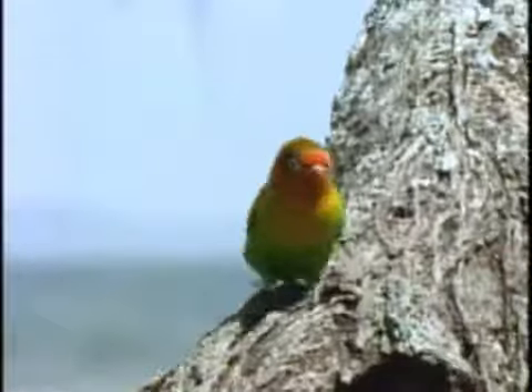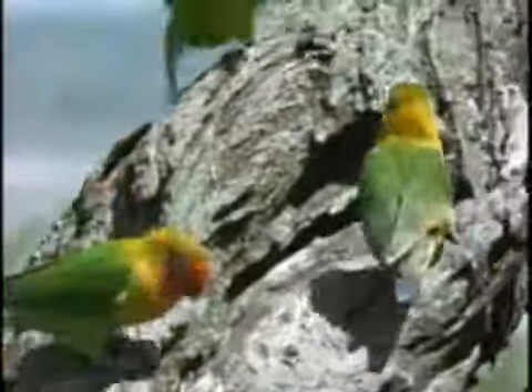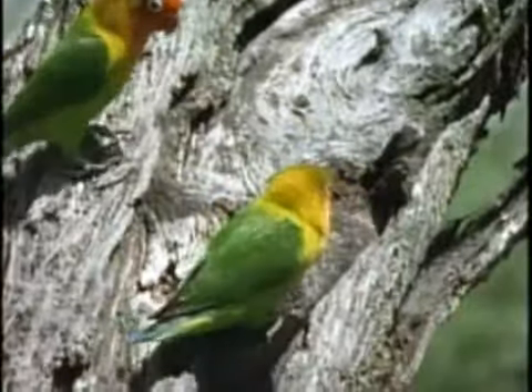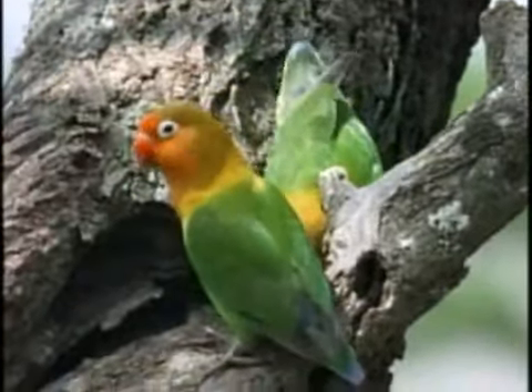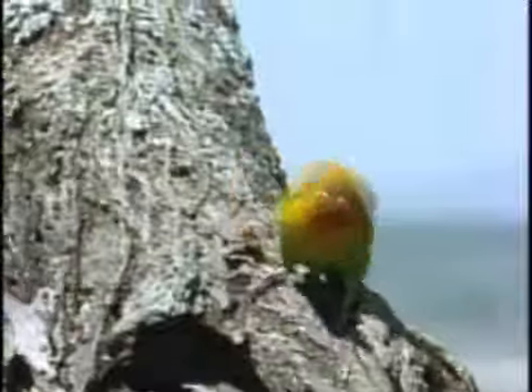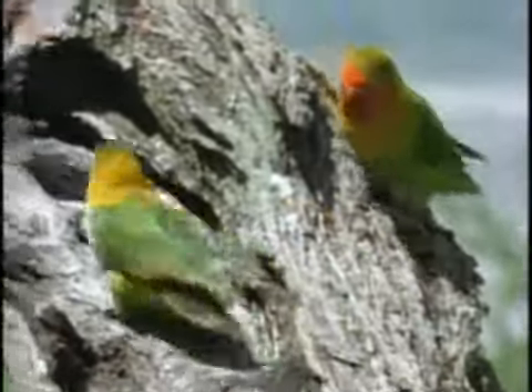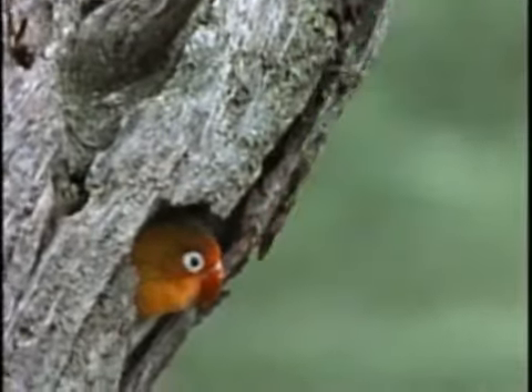Here in an umbrella thorn tree in Tanzania, Africa, some Fisher's lovebirds are looking for a nice hollow in which to nest and raise their young. The lovebird is a small, stout member of the parrot family. They're like humans in that location is a very important factor in finding a home. And sometimes you find just the right spot, only to discover somebody else got there first.